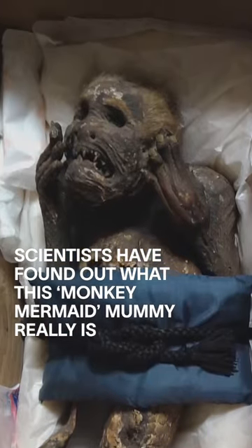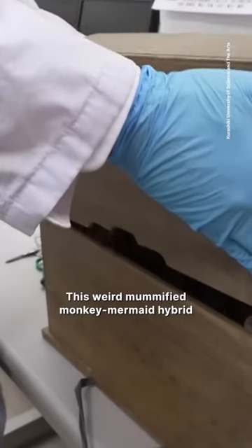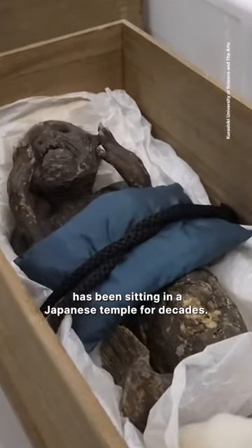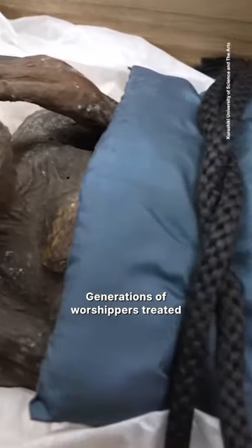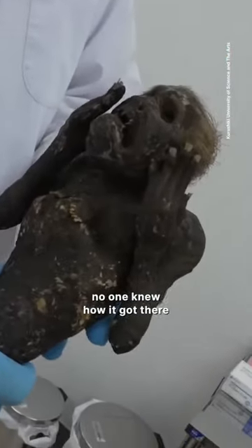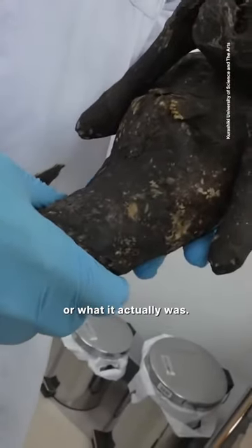Scientists have found out what this monkey mermaid mummy really is. This weird mummified monkey mermaid hybrid has been sitting in a Japanese temple for decades. Generations of worshippers treated this 30 centimeter long relic as a quirky part of the temple, but for a long time no one knew how it got there or what it actually was.